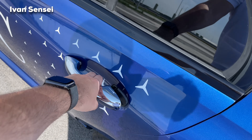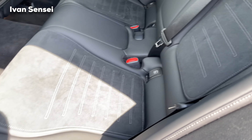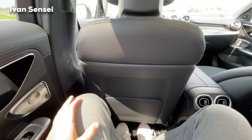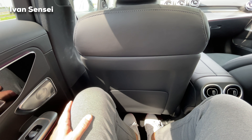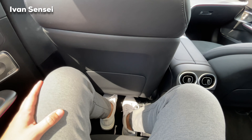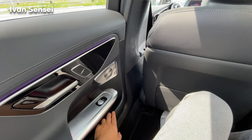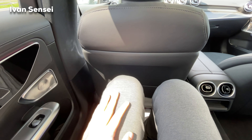The rear seats are also new with similar shaping to the front seats. In terms of room, there is 35 millimeters — about 1.5 inches — more legroom, and 13 millimeters — about half an inch — more headroom compared to the previous generation. You can even place your feet under the front seat even when it's as low as possible. For reference, I'm 186 centimeters or six feet one inch.